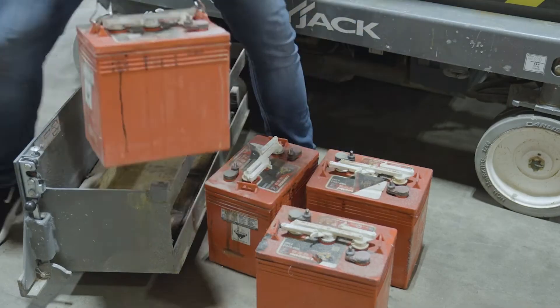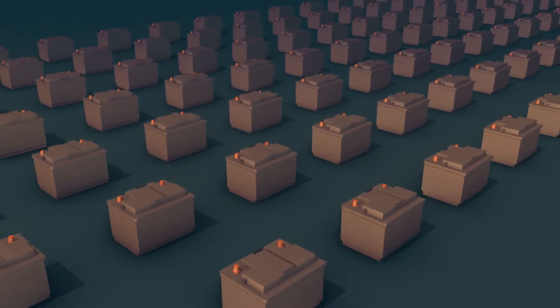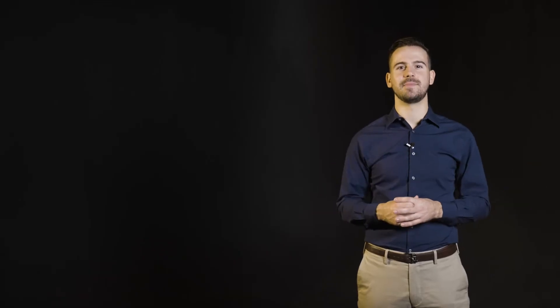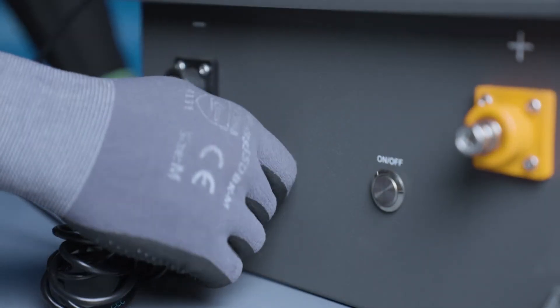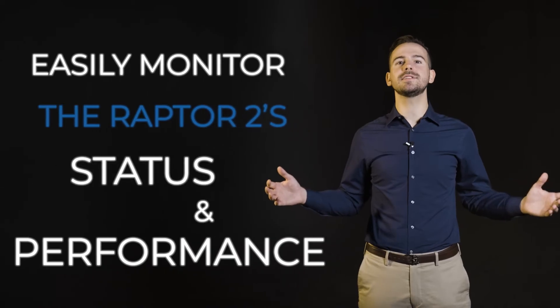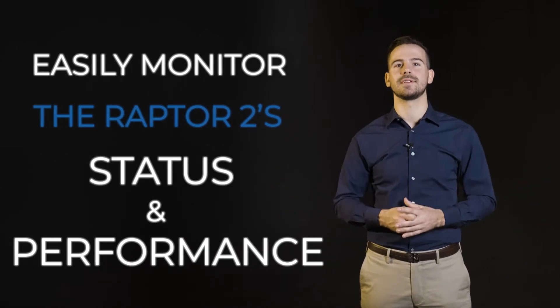While lead-acid options leave you in the dark when it comes to the condition of your batteries, the Raptor 2s prioritize visibility, coming equipped with a sleek LED capacity meter that uses RS-45 communication protocol, so you can always monitor the status and performance of your battery system.